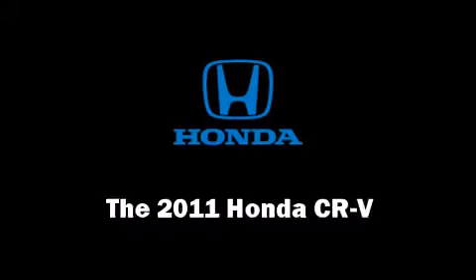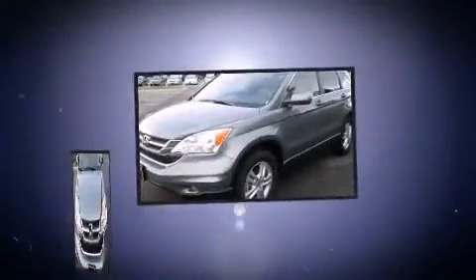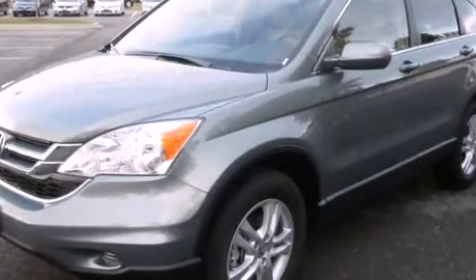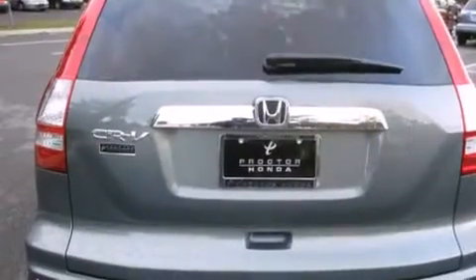The 2011 Honda CR-V top features include remote keyless entry, leather upholstery, a split folding rear seat, fully automatic headlights, power door mirrors, heated door mirrors, rear wipers, and air conditioning.